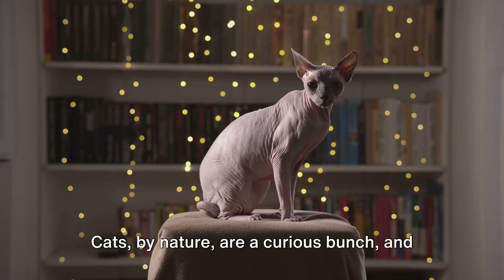Last but not least, cats need a place to rest. Cats sleep for an average of 13 to 14 hours a day, so a cozy spot to curl up is a must-have. This could be as simple as a soft blanket in a sunny corner, a plush cat bed, or a cardboard box. Yes, cats love boxes.